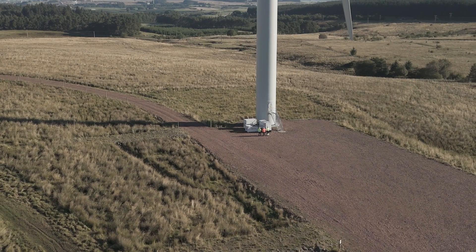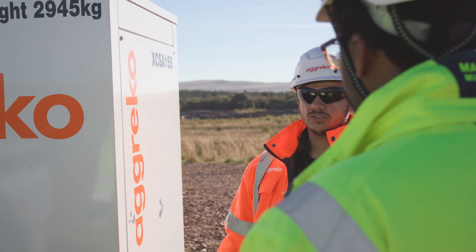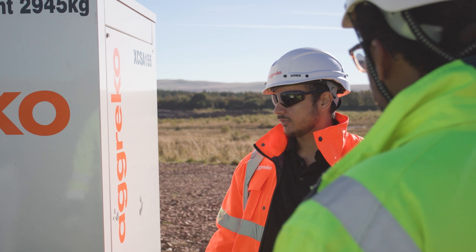When the national grid informed us that the installation of the new super transformer would lead to a power outage lasting several weeks, we had to act fast. We needed to provide sustainable power to the turbines to keep the hydraulic systems pressurized.